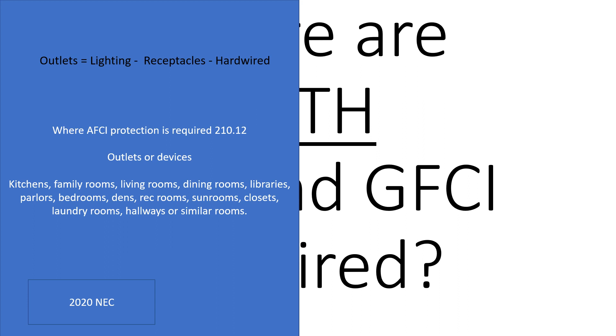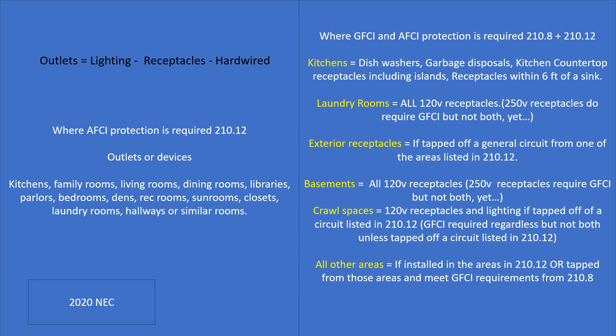Currently it does not include the bathroom, garage, or crawl space — unless, and we're going to learn about that in just a moment. Now let's talk about where we need both. When we need both, we need to combine section 210.8, which covers all GFCI requirements, with section 210.12.